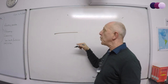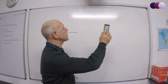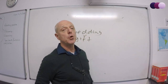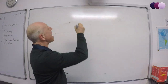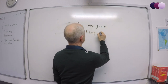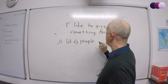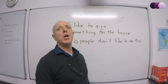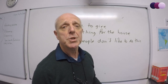Tip number five: be negative. If you want to increase the range of things that you have to say, don't just say what things happen — say what things don't happen. For example, the examiner asks what people like to give as a wedding gift in your country. Talk about what you like to give: 'I like to give something for the house.' Then put in a negative sentence: 'A lot of people, however, don't like to do this — they prefer to give money. But personally, I don't like to give money. I like to give something that's a little bit more personal, something that people can really enjoy.'